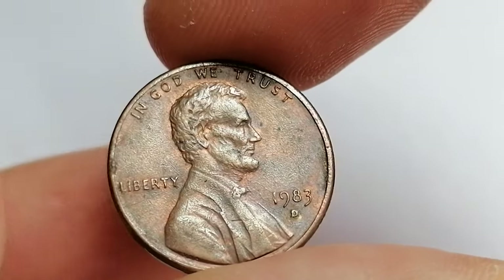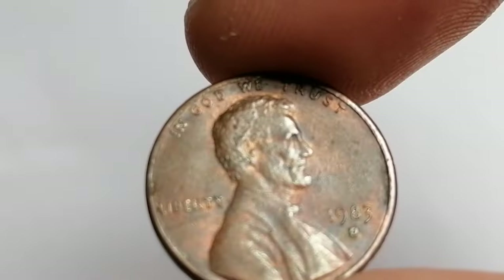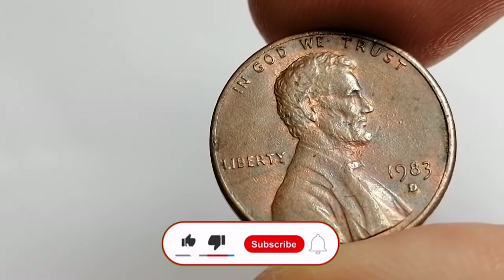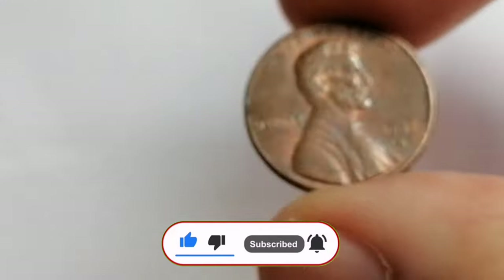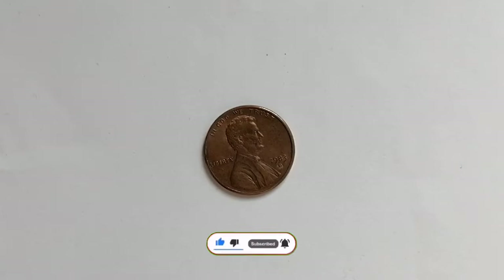Whether you are a seasoned collector or just getting started, keep an eye out for these hidden gems that could make all the difference in your collection. If you found this video helpful, don't hesitate to smash the thumbs up, leave a comment below with your thoughts, and share it with your fellow coin enthusiasts.